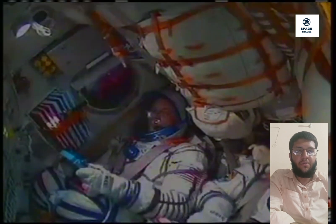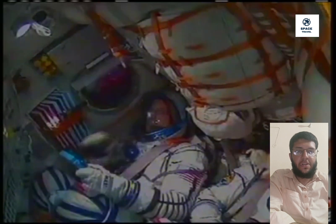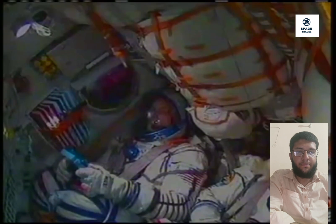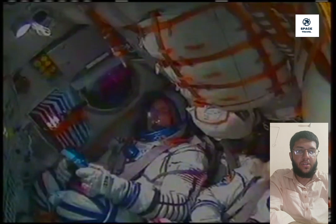Now seven and a half minutes into the flight, everything proceeding normally. At 450 seconds, nominal flight confirmed. Stage 3 engines are nominal. Everything is fine on board — we feel very good. Fyodor Yurchikhin reporting back to the flight controllers that everything is proceeding by the book.